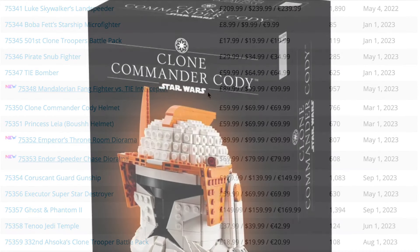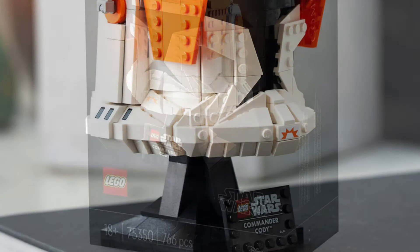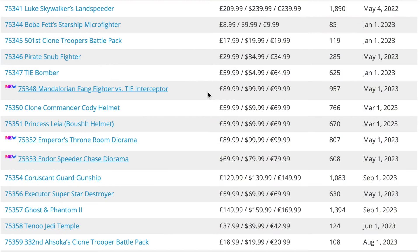Next up is the Clone Commander Cody helmet, set 75350, which only came out in March of this year. I'm surprised to see this one on the list because I feel like the Cody and Rex helmets have sold fairly well, but I could be wrong. It'd be a shame to see these ones go.